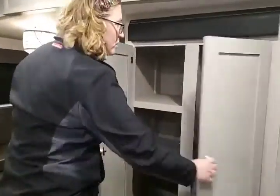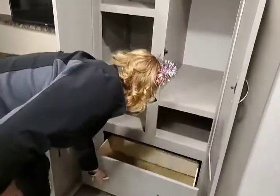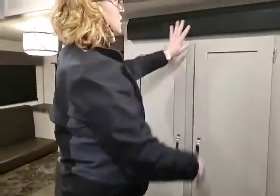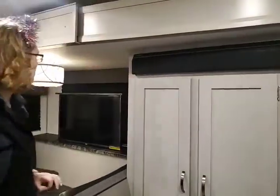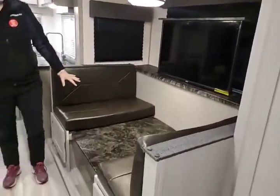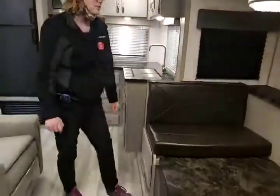Directly across from the bathroom, we do have a nice closet or pantry — whatever you choose to use — and a fully extendable drawer. Your sound bar up above has the radio for your indoor-outdoor speakers. This is on a slide. You do get your booth dinette, which goes down into a bed — halfway there right now — with storage underneath the full seats.